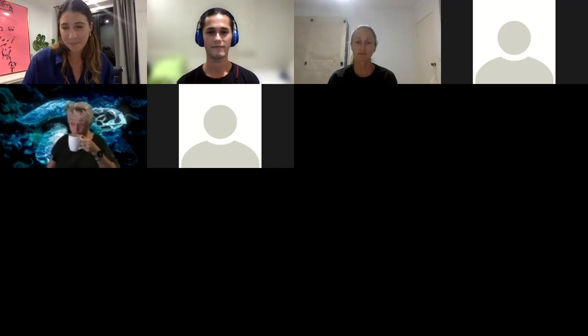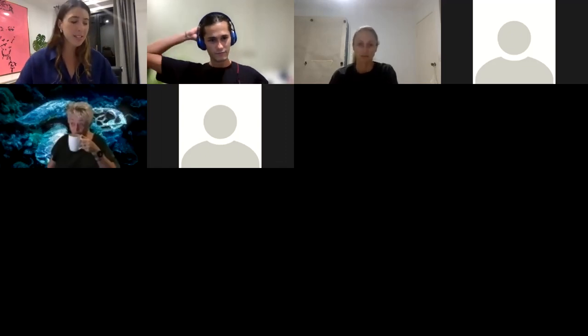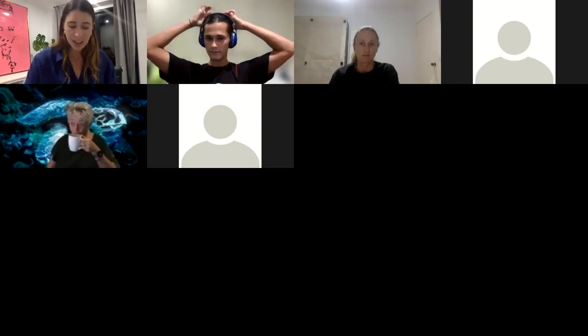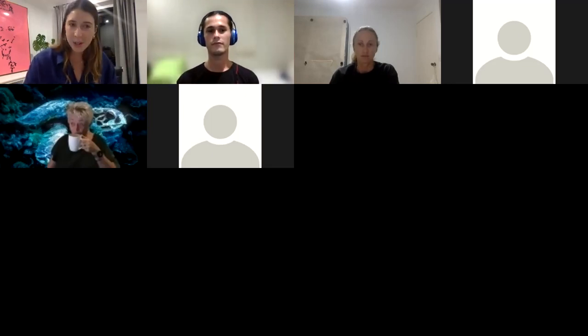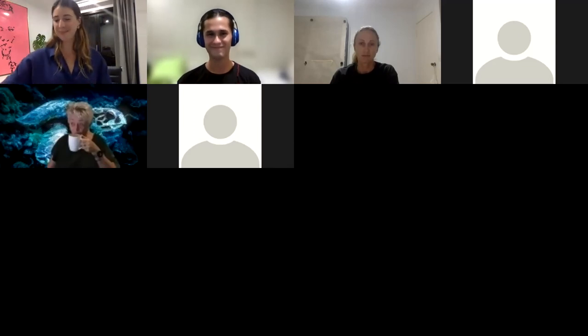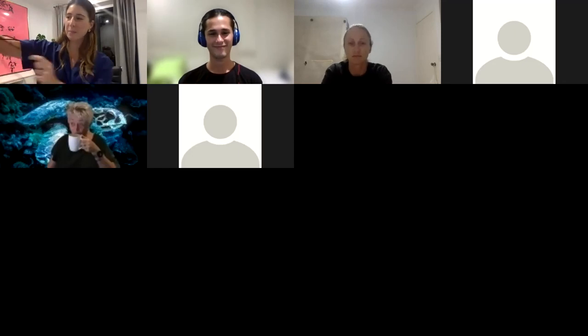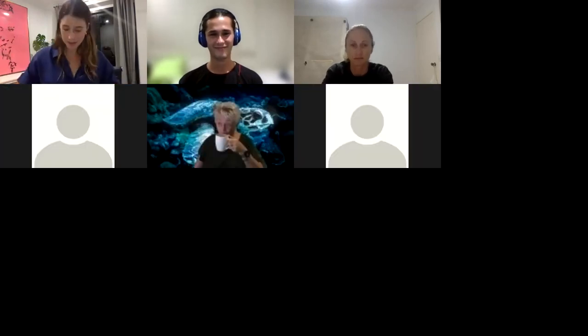I guess you'll have to do a PhD then! Exactly. So for those who have their cameras on, thank you — I'll take a screenshot in three, two, one.